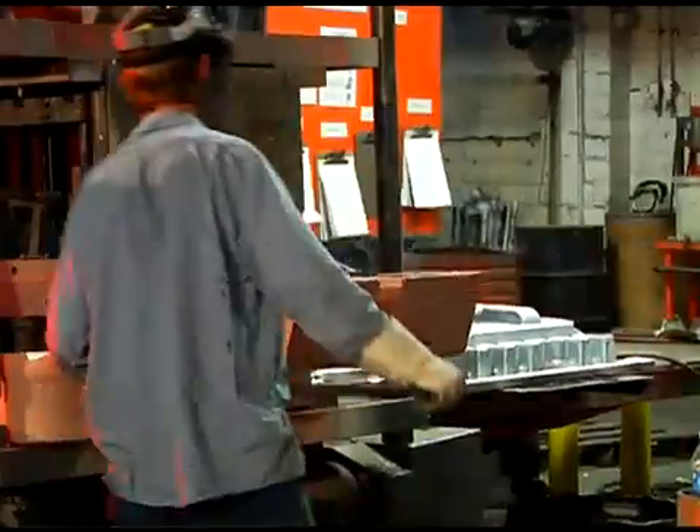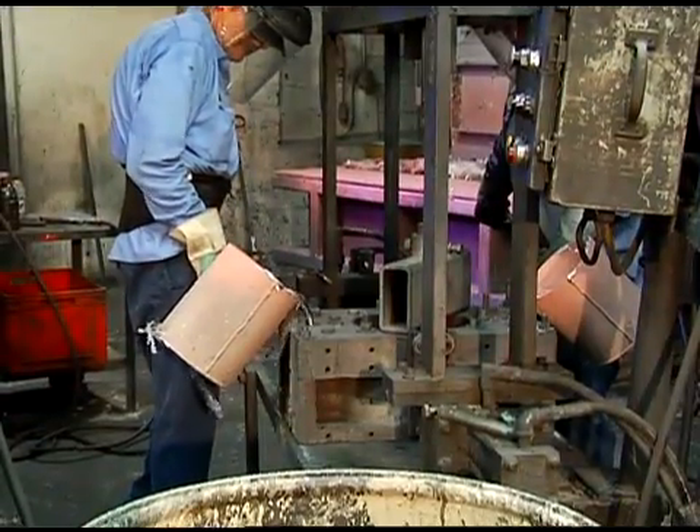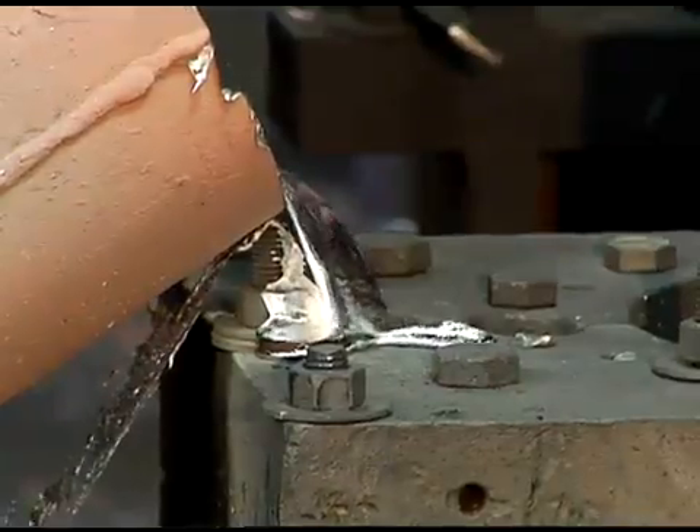Steel and iron permanent molds, sometimes known as gravity die castings, have the benefit of being used in manufacturing over and over again.